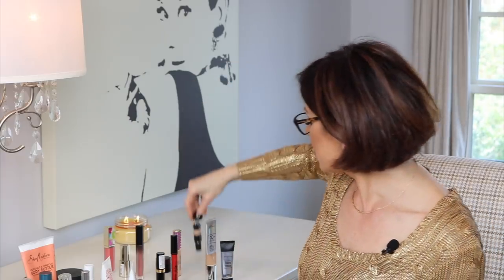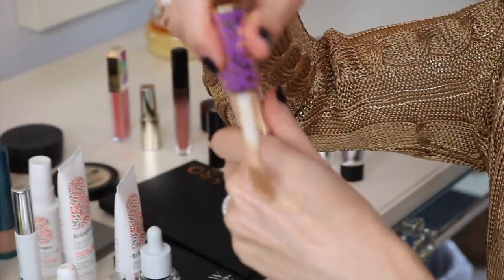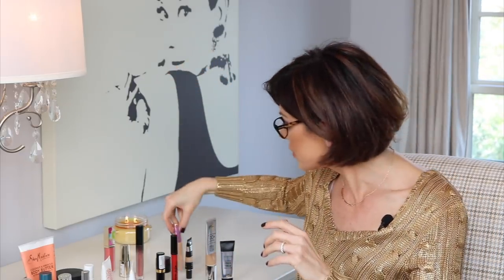We're almost at the end. I couldn't leave out my Tarte Shape Tape. Of course, this is the tried and true, the one I've been wearing time and time again. It's a lighter concealer — still full coverage — and spreads incredibly well. People rave about it; they can't keep it in stock. It's just such a great concealer, and of course it's going to be a favorite that carries over into 2019. Free of chemicals as well.